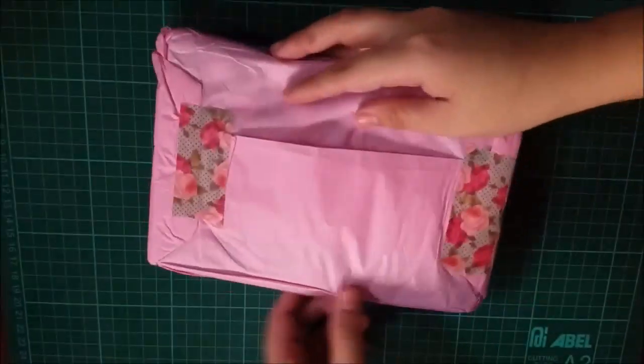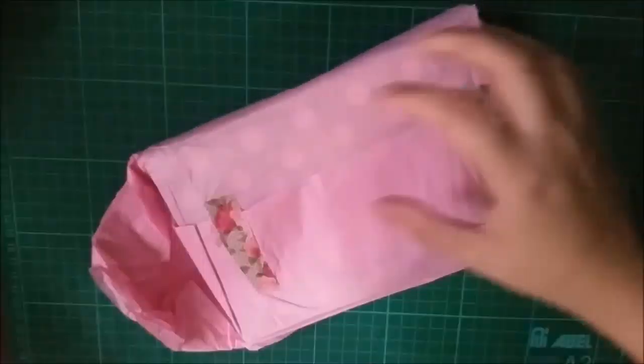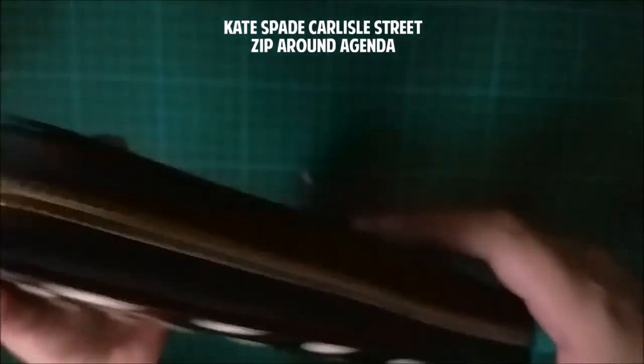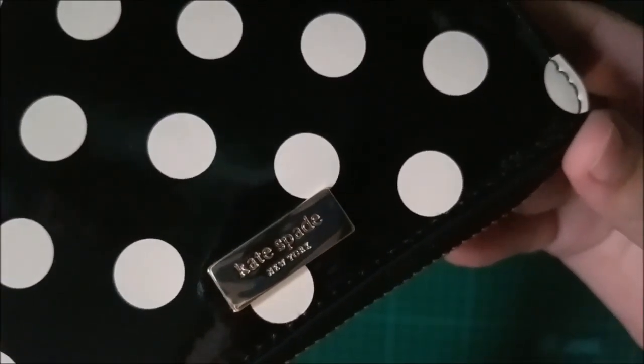I have to be careful with that knife, otherwise I will ruin the packaging. And there it is — it's a Kate Spade Carlisle Street agenda. Did I pronounce it right? I'm not sure. It's so pretty that I can't believe it's mine now.